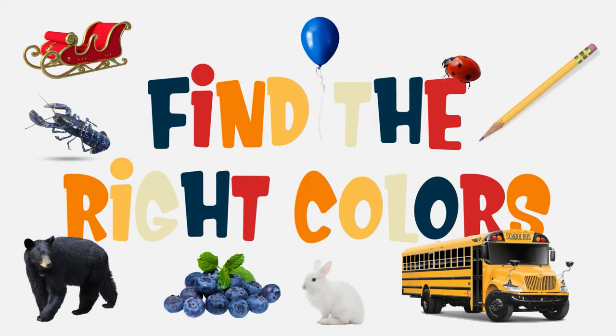Hey Sprouts! Today we're learning about primary colors. Primary colors are the base of every color. They cannot be created by mixing other colors together. Primary colors include red, blue, and yellow.